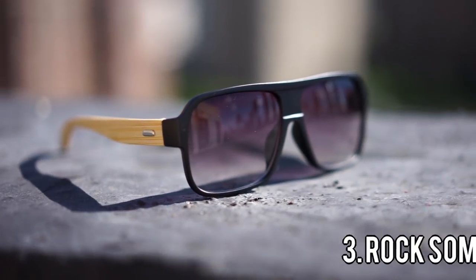Third tip to look fly this summer: wear some shades. You want to protect your eyes — it's hella bright outside. And also shades will help shape your face and hide any imperfections. Find a pair of shades that fit your face shape. If you have a rounder face, go for frames with more edges. If you have a more defined face, go for rounder shaped lenses.